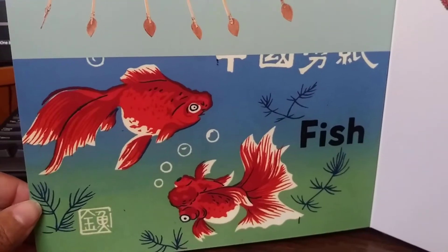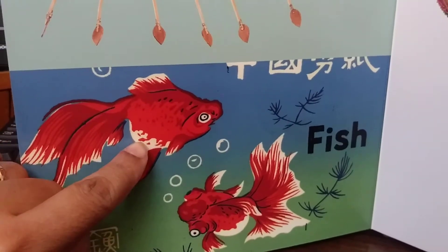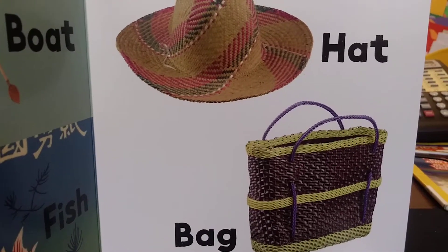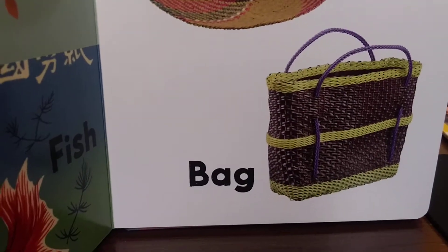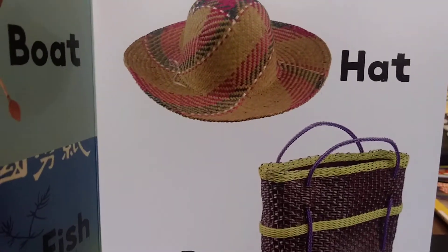Fish. What color is the fish? Red and white. Fish. It's summertime, I need my hat. At... hat. And bag. Hat.